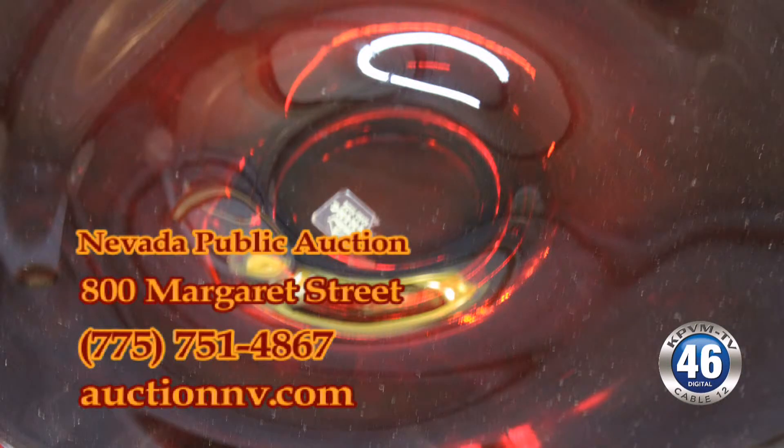A lot of the lots are in big lots too — 14 45s at one time, 50 records at one time. So come on down for sure if you're a record collector, because you're going to want to preview this. There are like 4,000 records to thumb through.